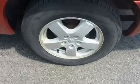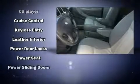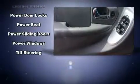Dodge also prioritized safety and security with features such as dual front-impact airbags with occupant-sensing airbag, knee airbags, traction control, a panic alarm, and four-wheel disc brakes with ABS.